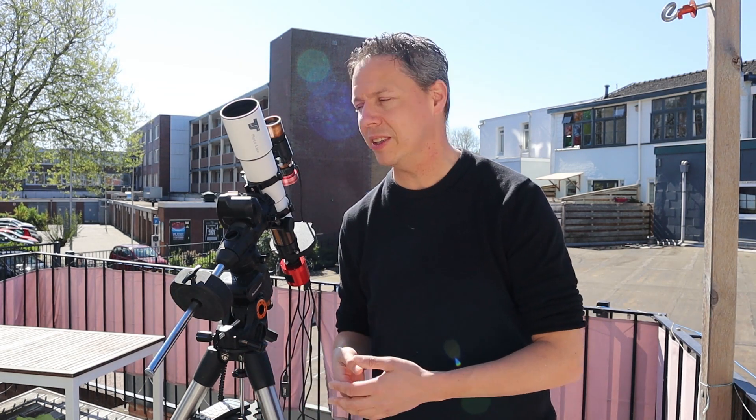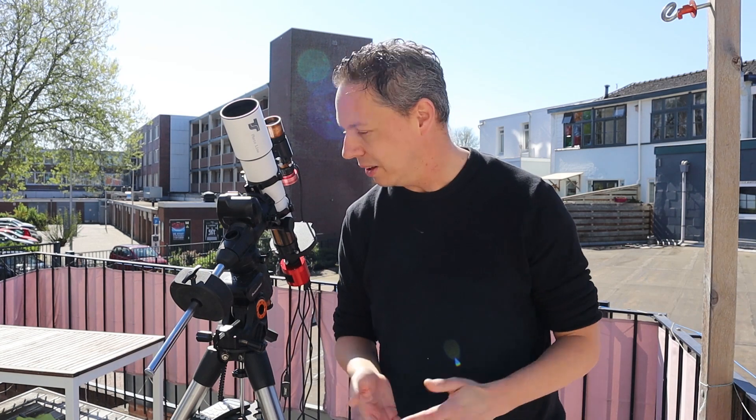Welcome back to the SFOM channel. In this episode I wanted to give you an update on Comet Atlas C2019 Y4. It has been all over the news that this comet has been breaking up, but I wanted to check out if I could still image it with my small refractor. There is also a relative, Comet Atlas C2019 Y1, which is still alive and currently orbiting the sun, so I wanted to see if I could capture that comet as well.